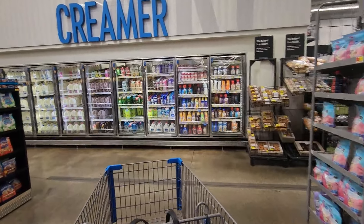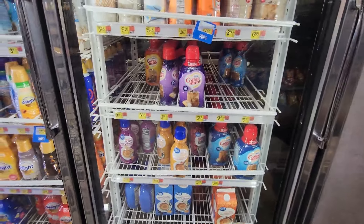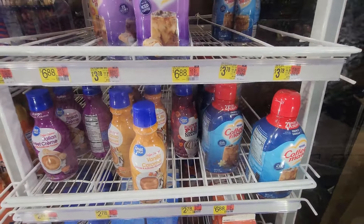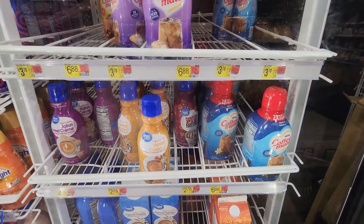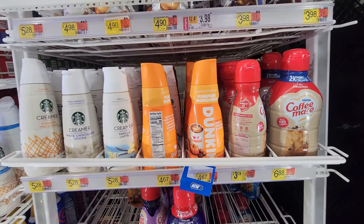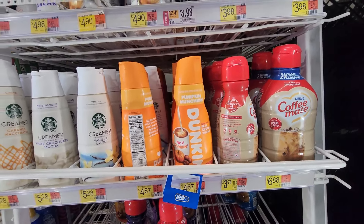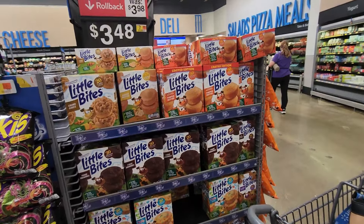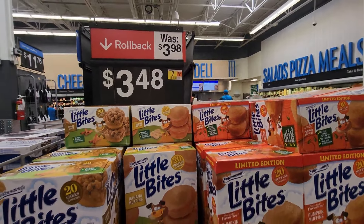Walking around to see what food items they have for fall or Halloween. They have the Great Value pumpkin pie coffee creamer — that's $2.78 for the small one. Also the Dunkin Pumpkin Munchin for $4.67, and the pumpkin muffin little bites for $3.48.